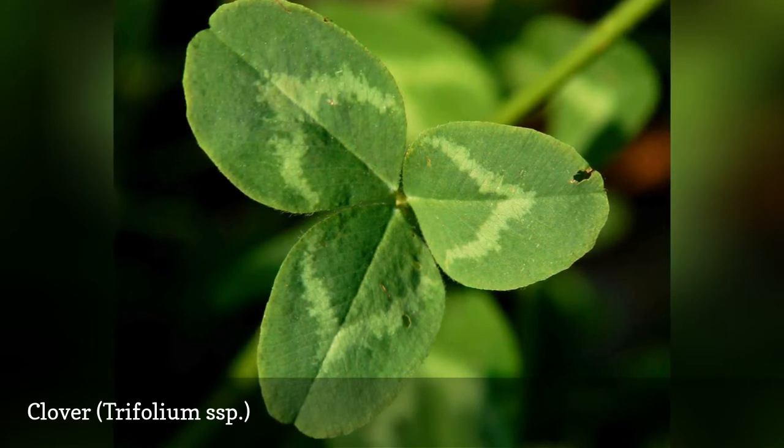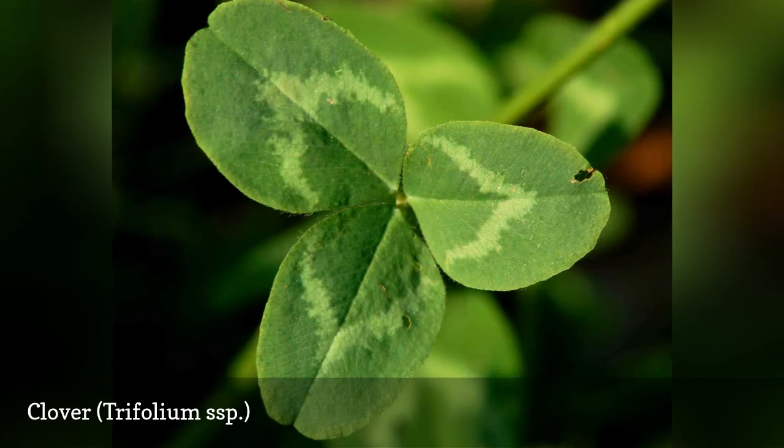Besides red clover, Trifolium pratense, white clover, Trifolium repens, is the most common lawn clover.